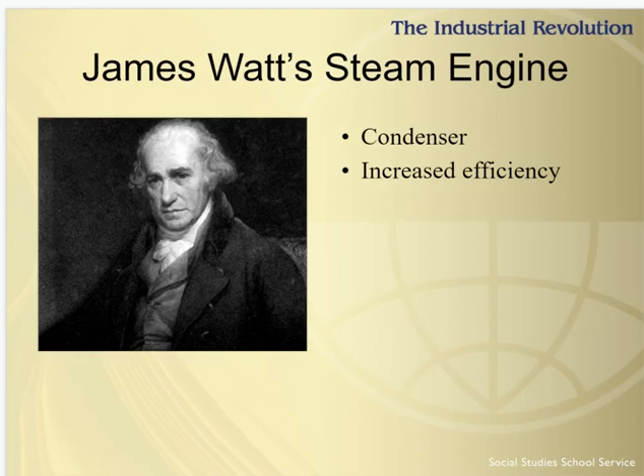What about Watt's steam engine? Why does he get all the credit? Well, in 1763, James Watt was asked to repair a Newcomen steam engine. He modified the engine by adding a condenser, then increased the machine's efficiency. This invention made the steam engine an economical source of power and was so successful that for a hundred years, no drastic alterations were made to the design.